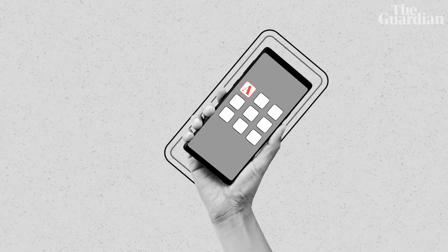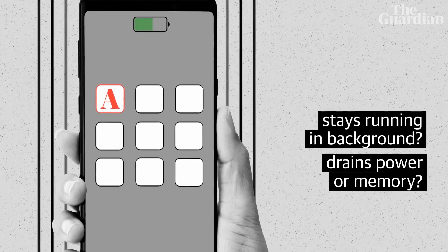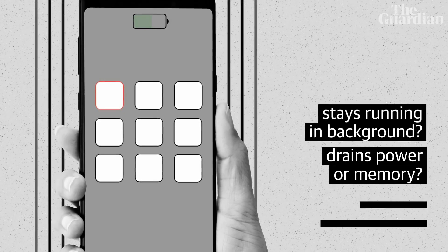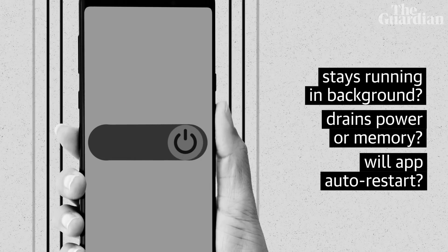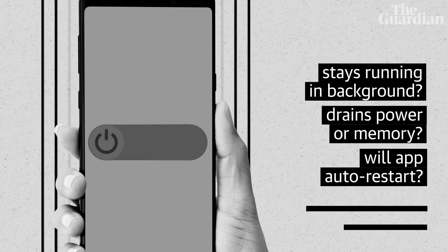After that, we start falling into the technical implementation: things like whether or not the app stays running in the background, whether or not the app gets shut down to preserve power or restore memory, whether or not the app automatically restarts if you restart your phone or if you have to remember to turn it on, and whether or not your phone runs out of battery. These things will slice off a large chunk no matter how well it's done.